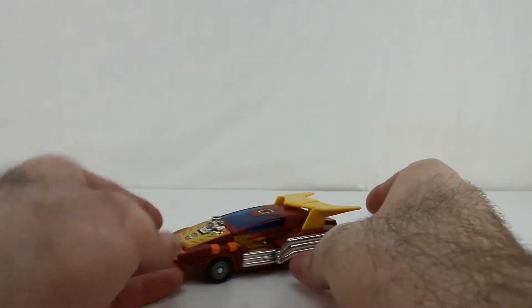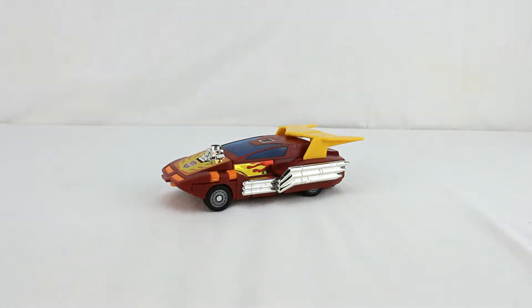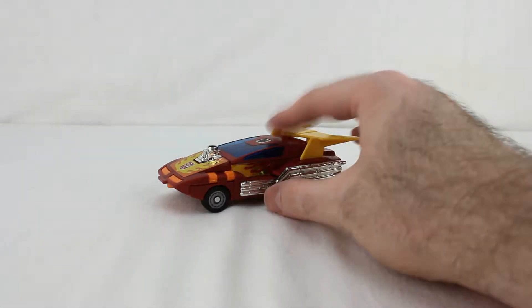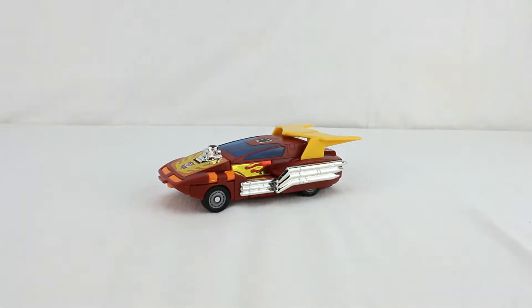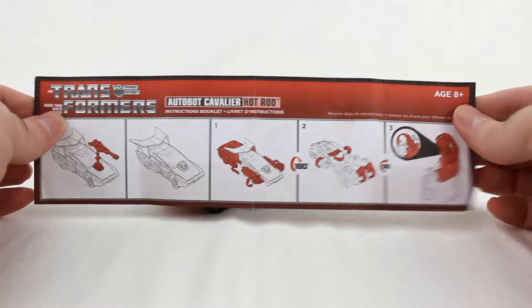Some of them had Hot Rod flipped over inside — backwards on the insert — and mine was as well. So if you're a mint-in-box collector, you're in trouble. But if you're like me and you just open your stuff, it's no big deal. Just get one of the ones with the reversed insert — it's not going to matter to you anyway. Leave the perfect ones for the mint-in-box collectors.